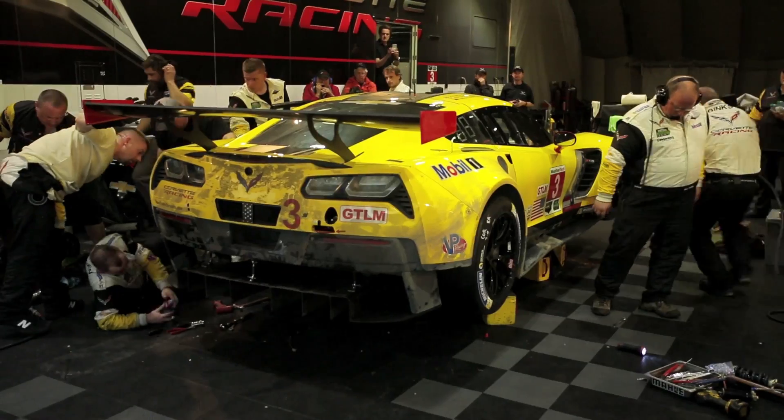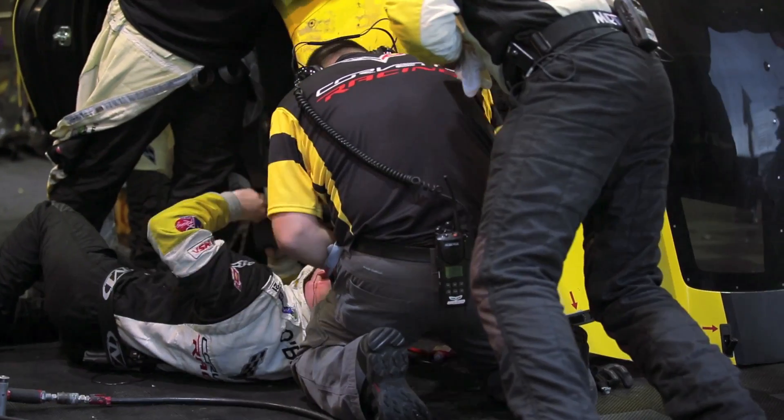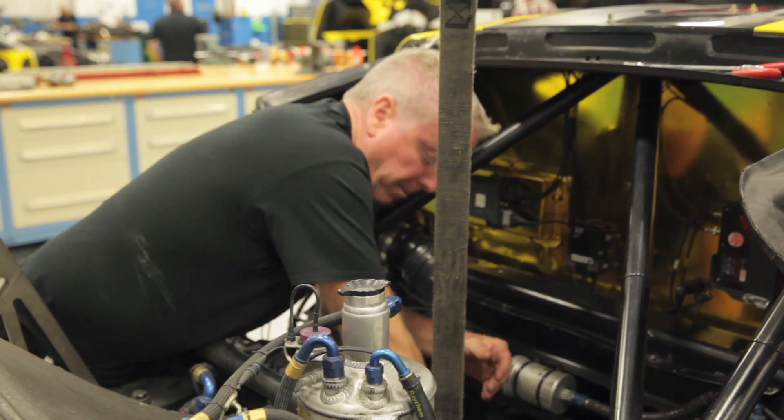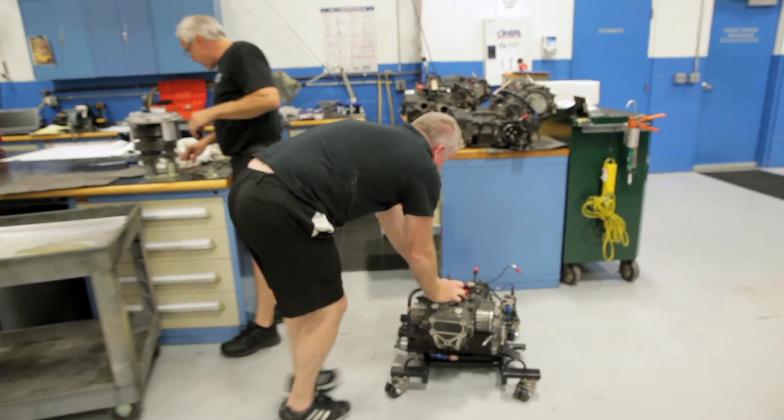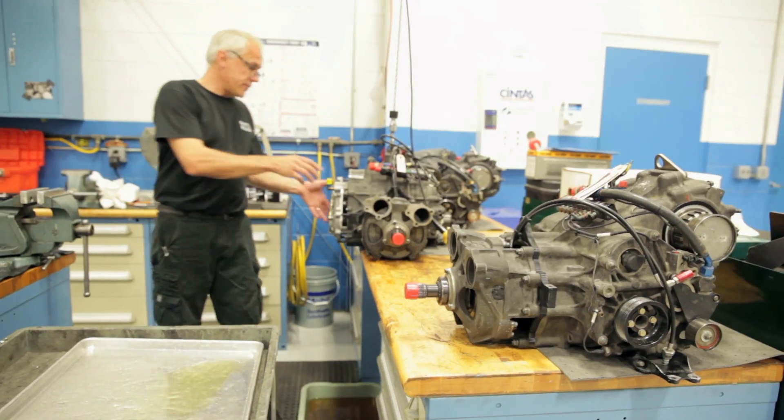For the relentless race season, Helzer has six gearboxes in circulation for both Corvette C7Rs. After every race, the units get a complete overhaul during the teardown process, checking for wear and tear and any possible damage.